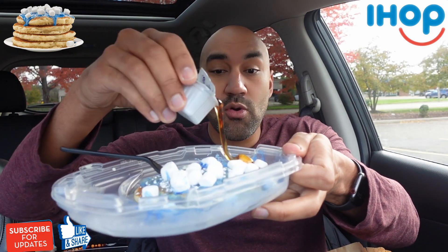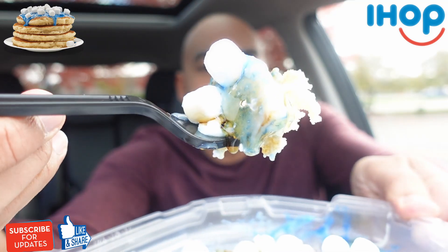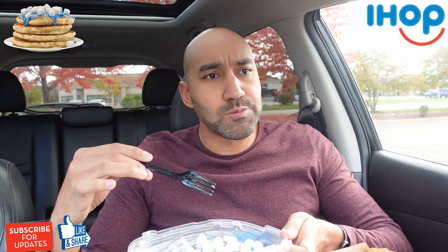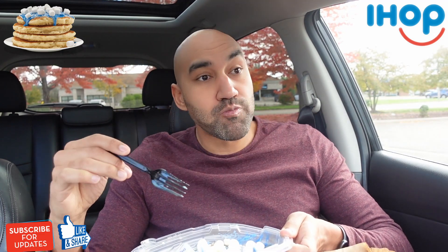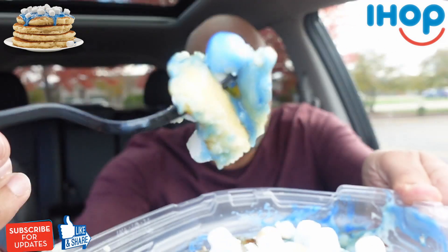I don't even think you need the syrup, guys — I would actually prefer it without the syrup. I'm saying that as I start pouring the syrup, but let's see if that's right. Let's try it with the syrup, and then we're going to score this up. A little syrup action added. Last bite, final score.